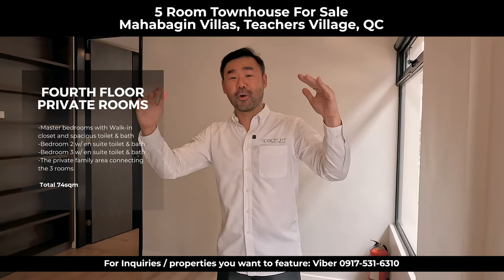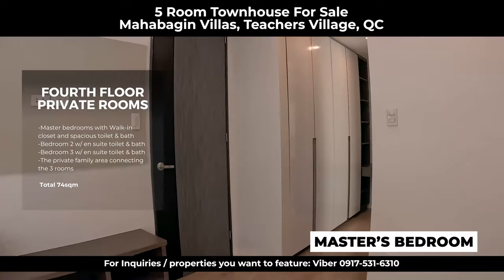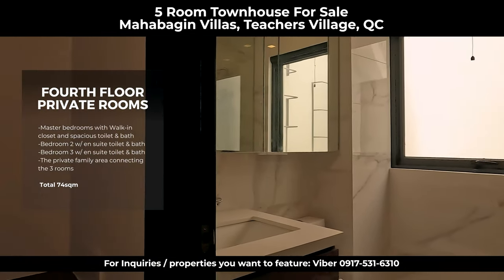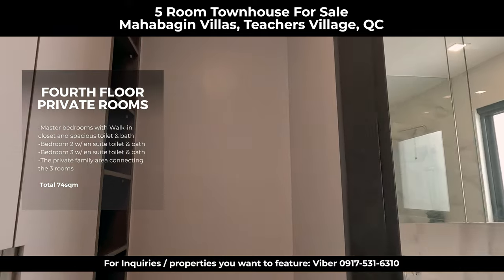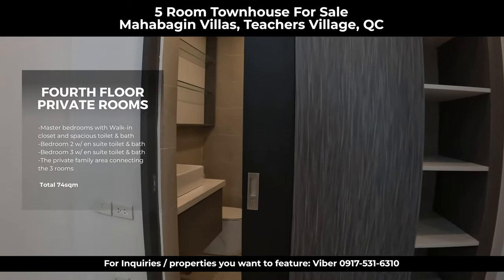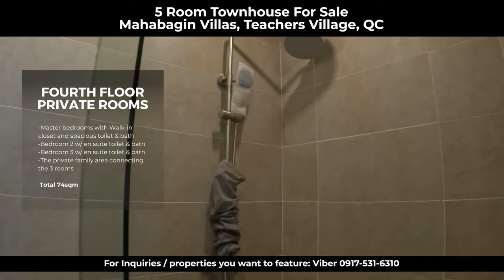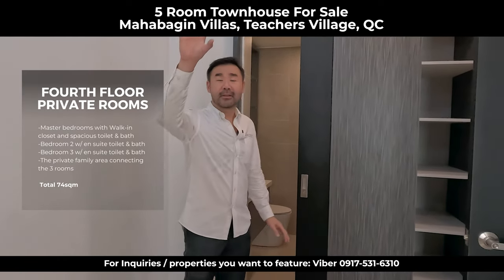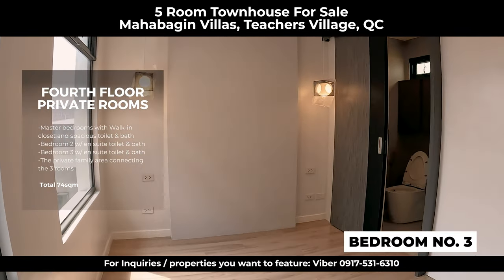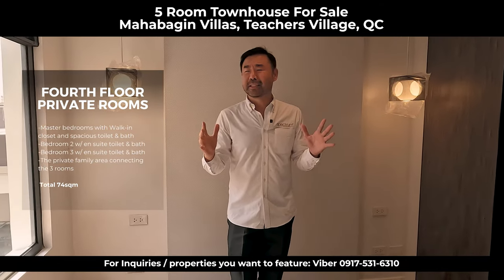There are three rooms on this fourth floor. This is the master's bedroom with a walk-in closet and a very nice toilet. All the rooms have large windows to let the sunlight in. This is bedroom number two — all rooms have their ensuite toilet with shower. I like how the toilet is designed; the shower is partly hidden, and there are built-in closets already. And this is bedroom number three, with built-in cabinets and large windows for the sun. I can just imagine living here — it's going to be bright and comfortable.